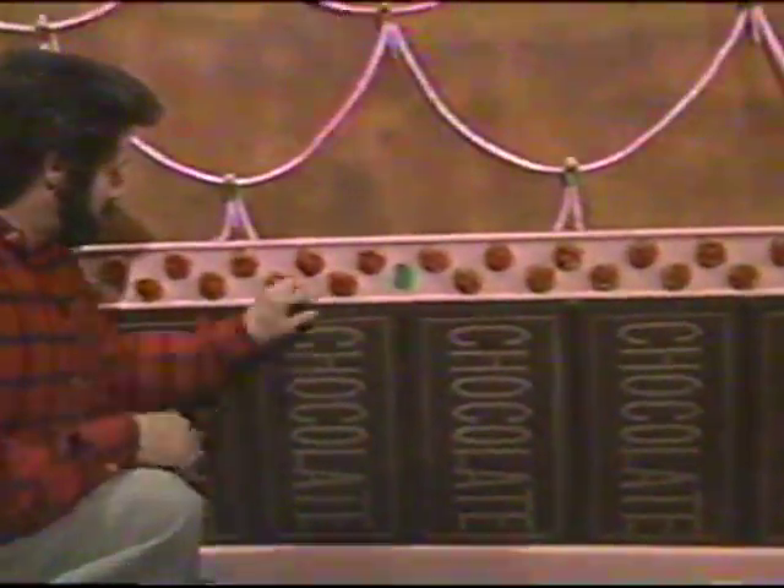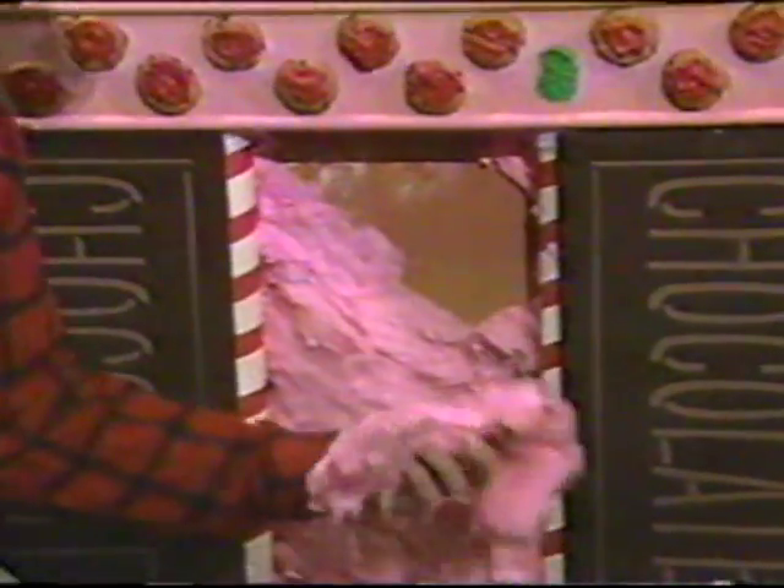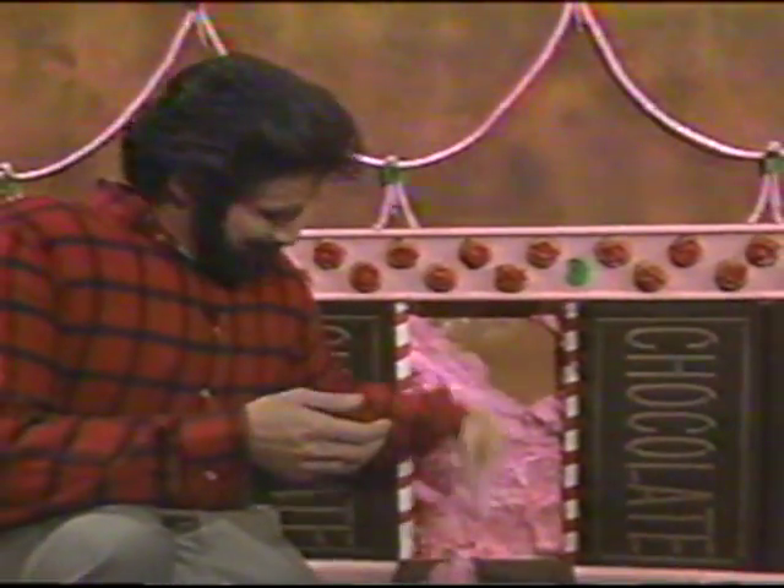Likewise, the insulation. Cotton candy. What was the builder thinking? Cotton candy won't keep you warm, and it'll rot your teeth at the same time.